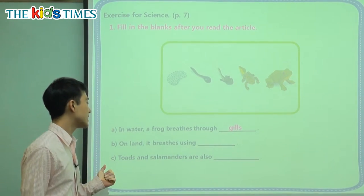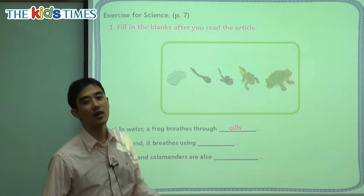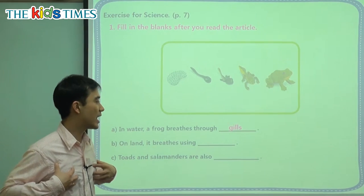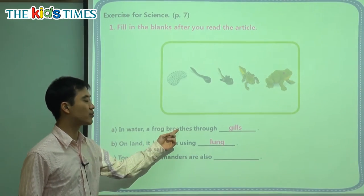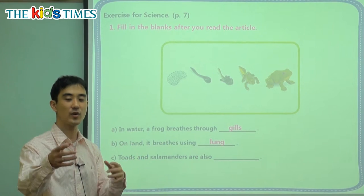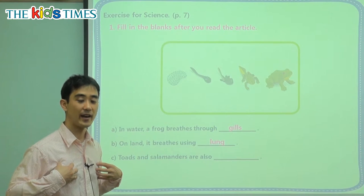On land, a frog breathes using blank. This big frog and you and I — we have lungs, which are very big. So gills are for breathing in the water, and lungs are for on land. You and I and elephants and cheetahs and lions — we all have lungs to breathe air.